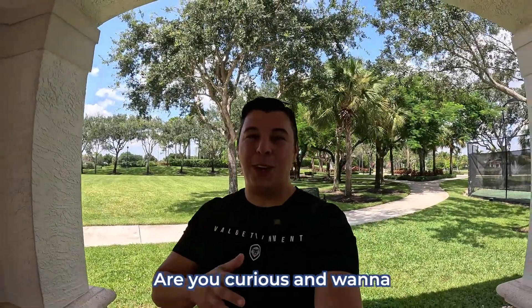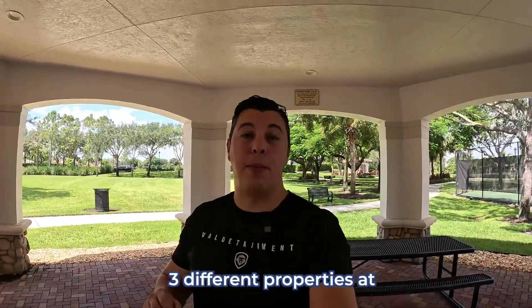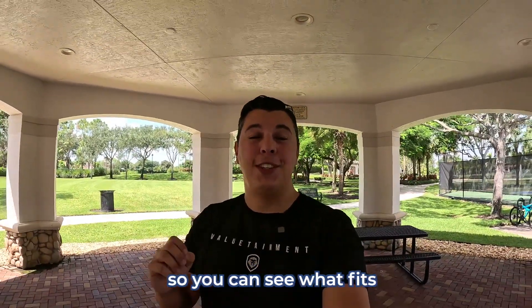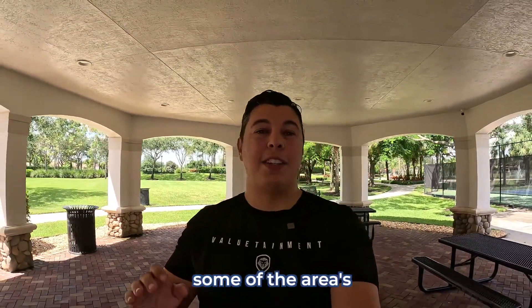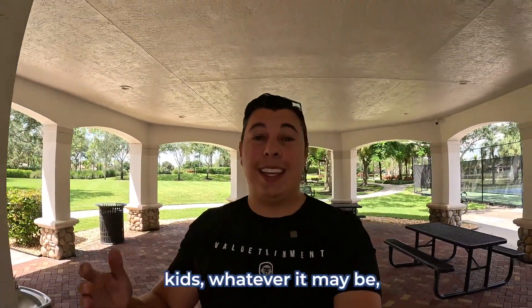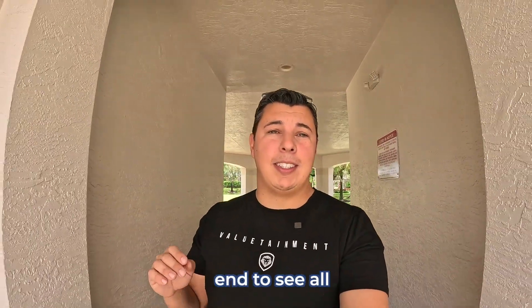Are you thinking about Davie, Florida? Are you curious and want to know more about it? Today I'm going to give you an exclusive tour of Davie. I'm going to show you three different communities with three different properties at three different price points so you can see what fits with your budget. And if you stick around until the end of the video, I'm going to show you some of the area's best things to do with family, kids, and the nightlife.